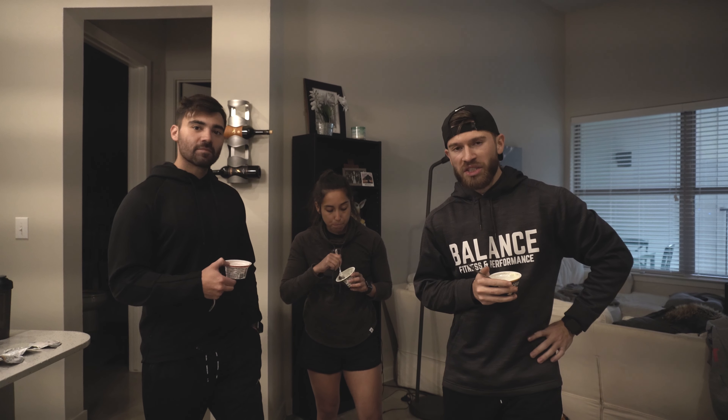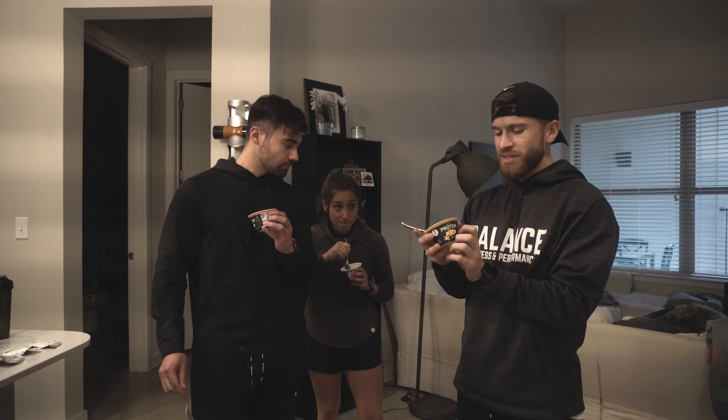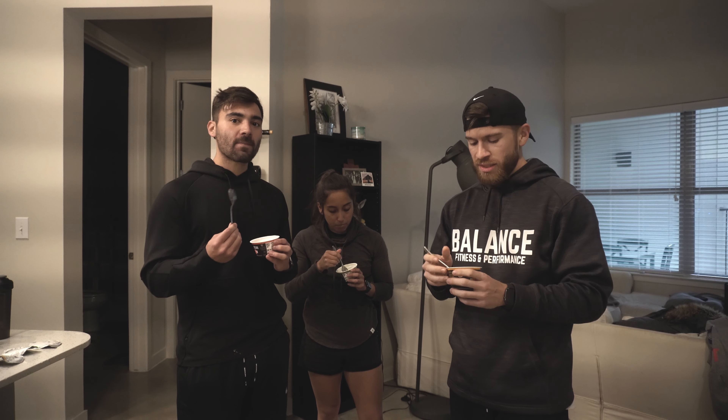Thanks guys for watching. This is pretty much just a small little review of our yogurts — this is the Ratio protein yogurt. We just got this at our local grocery store, HEB. I would check to see if they have it available at your grocery store and give it a try. Thanks a lot guys.